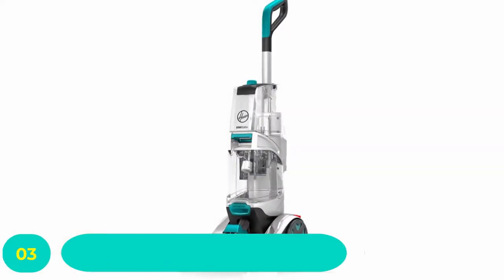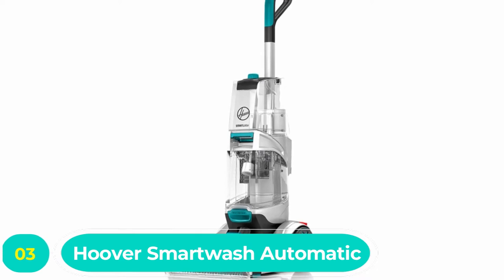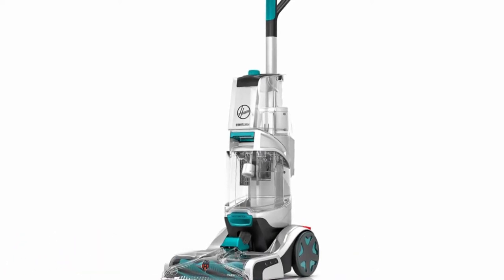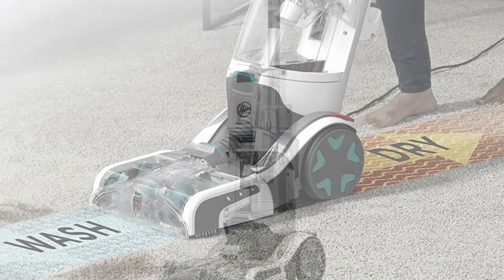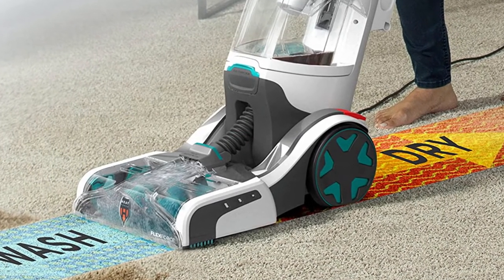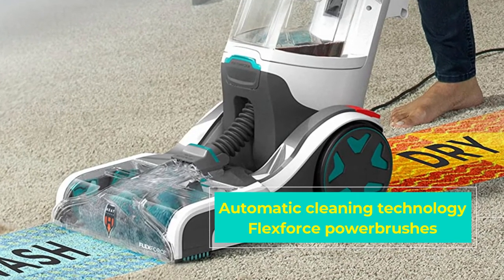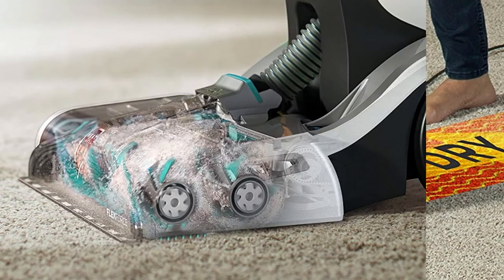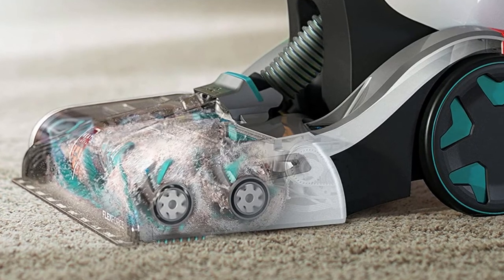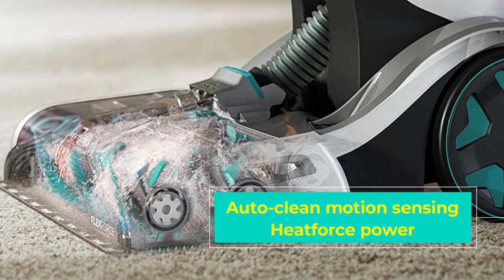Number three: Hoover SmartWash automatic carpet steam cleaner. Hoover is one of the most famous vacuum cleaner manufacturers in the world — in the UK, people literally say 'hoover' instead of 'vacuum cleaner.' The company is nearly as well known for its carpet cleaners, and when it comes to carpet cleaning technology they're always at the forefront. They're so good we've picked four of their cleaners for this list.